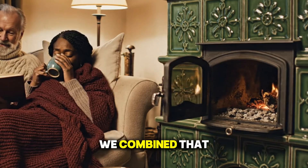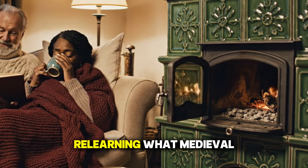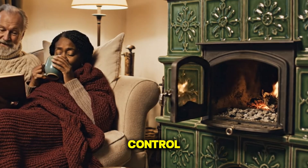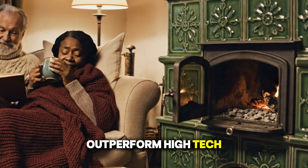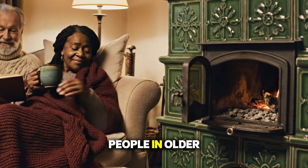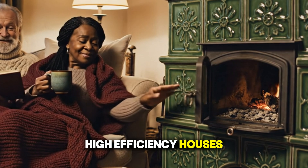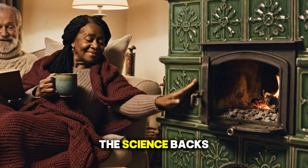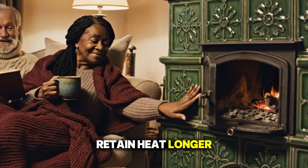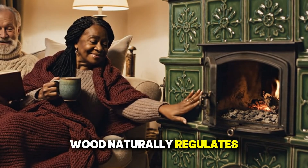Imagine if we combined that ancient wisdom with modern knowledge. Today, architects are relearning what medieval builders already knew. Thermal mass, airflow control, and natural materials outperform high-tech solutions when things go wrong. During power outages or winter storms, people in older log homes often fare better than those in all-glass, high-efficiency houses. Studies show that thick wooden walls can retain heat longer than many modern materials because of how wood handles moisture and air. Wood naturally regulates humidity.